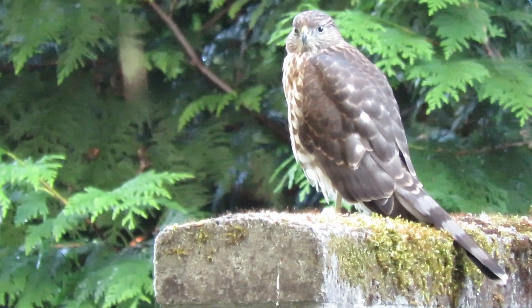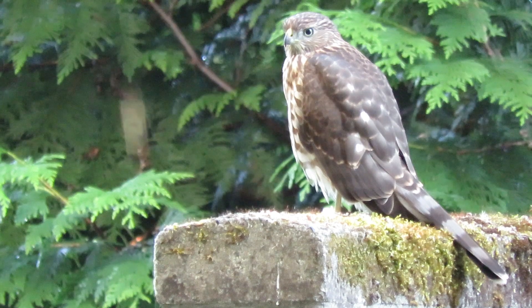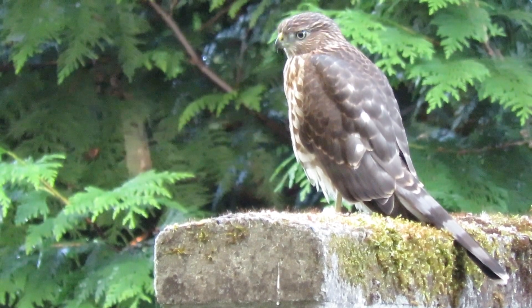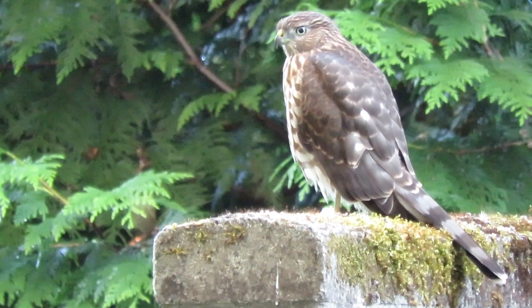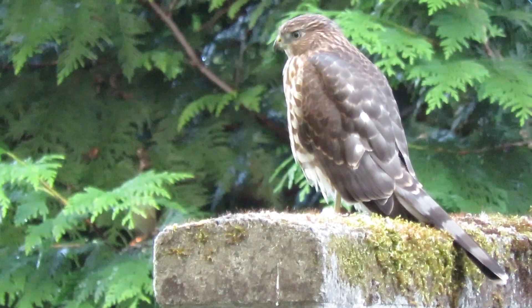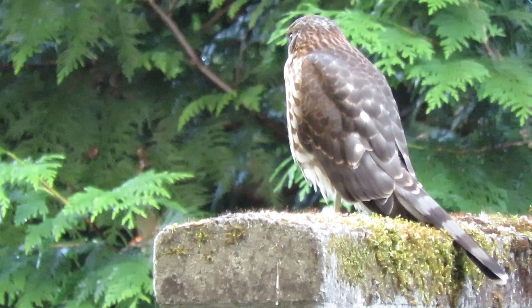A squirrel would be a rough customer — they wouldn't really want to get hold of one of those. A lot different than a rat. They've caught several rats here already; we've documented that. That's one of the first things they could catch. They'd share those — it filled them up and then they'd share them with their siblings.